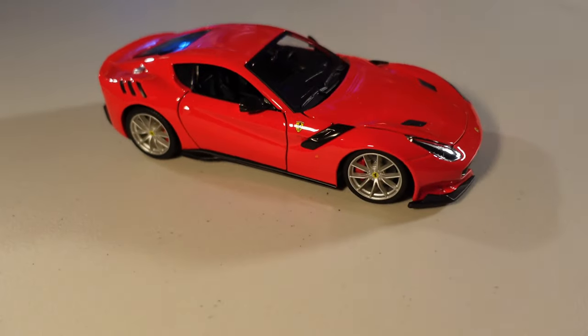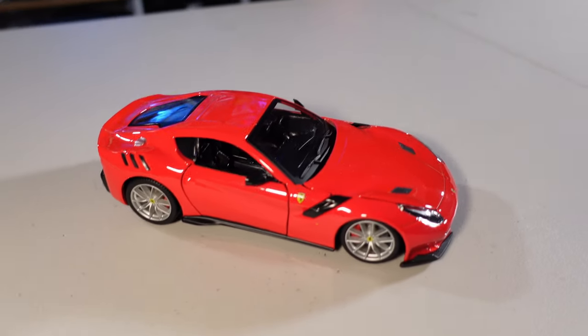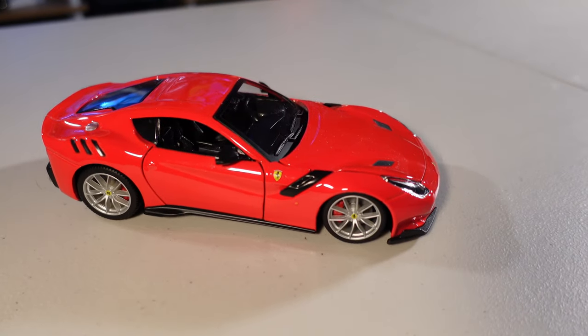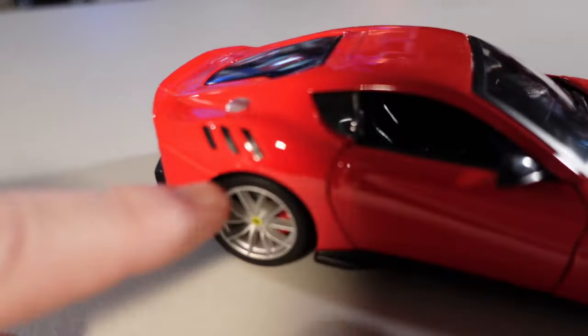This is the beauty — can you guys believe it? It's so tiny! Holy moly, is it good! It's a 1:24, okay. Does it have a lot of details? Some, like you can see...